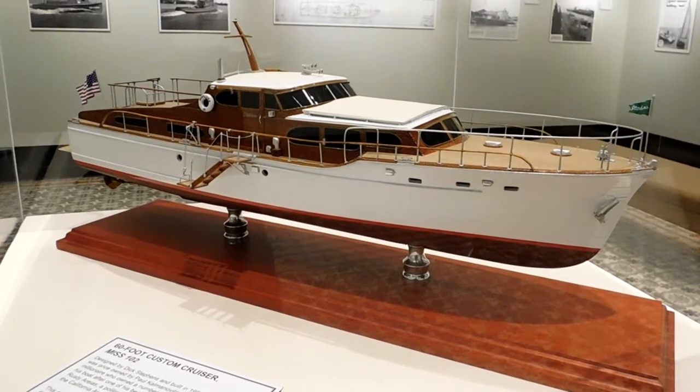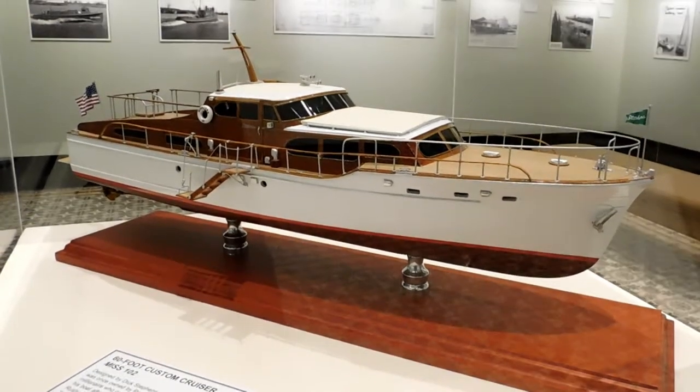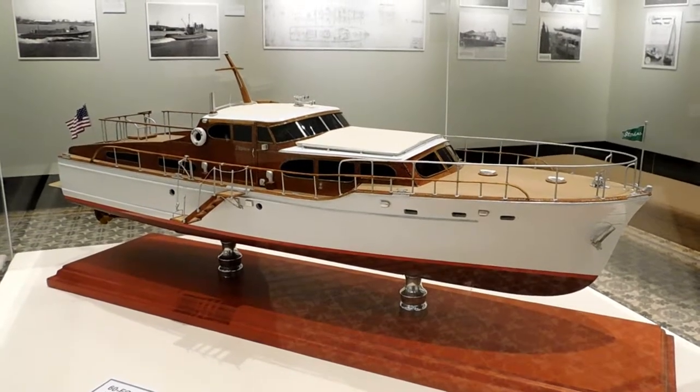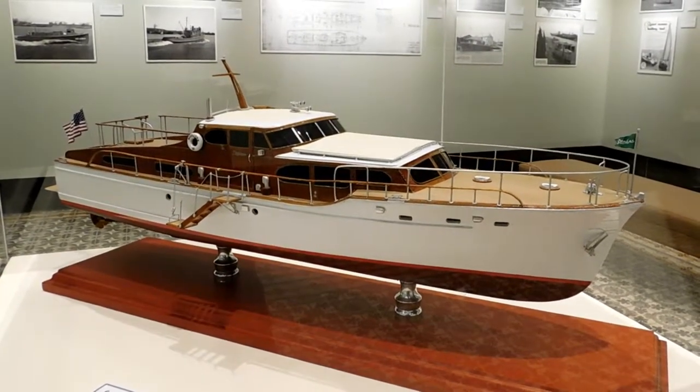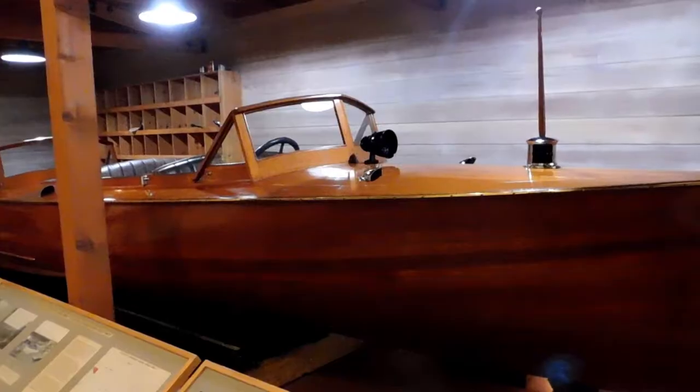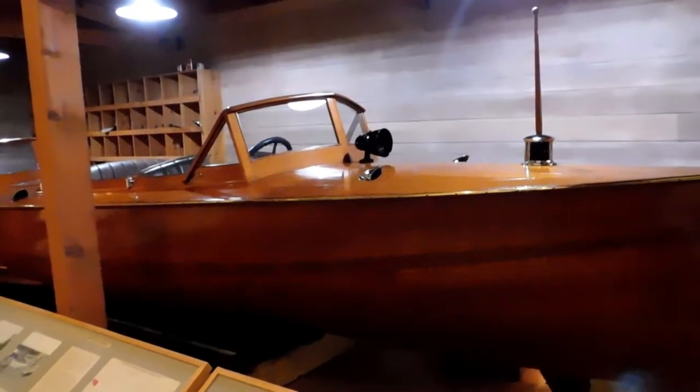This is a scale model of a 60-foot custom cruiser. This model is the gift of Dick and Donna Stevens. This beauty is well restored.